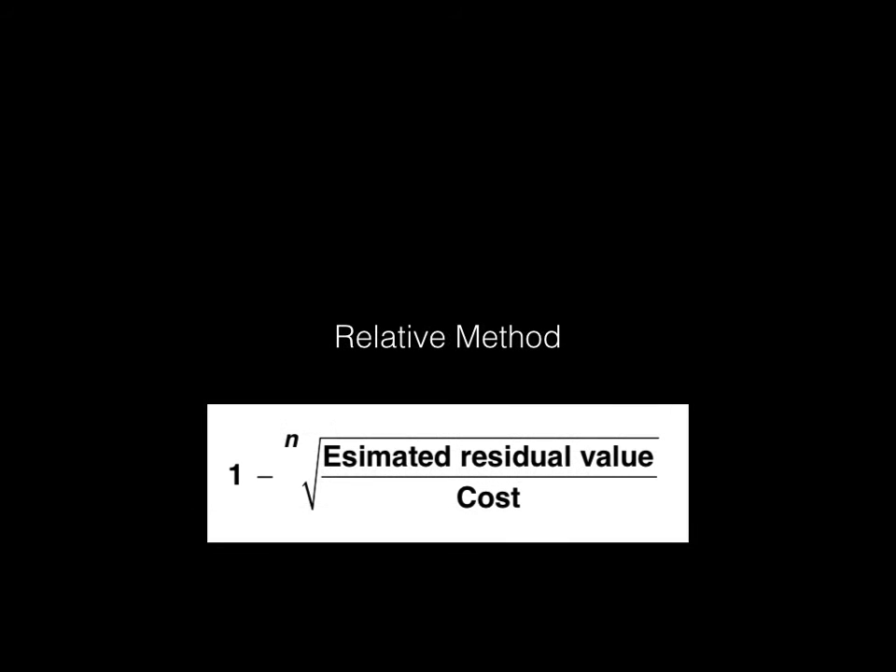There is another method known as the relative method, or the reducing balance method, given by its own formula. It's called relative because you're reducing by a certain percentage — say 20% reduction every year. This means that in the first few years depreciation is going to be more than in the final years, and some people feel this is a more accurate representation of how assets depreciate in real life.